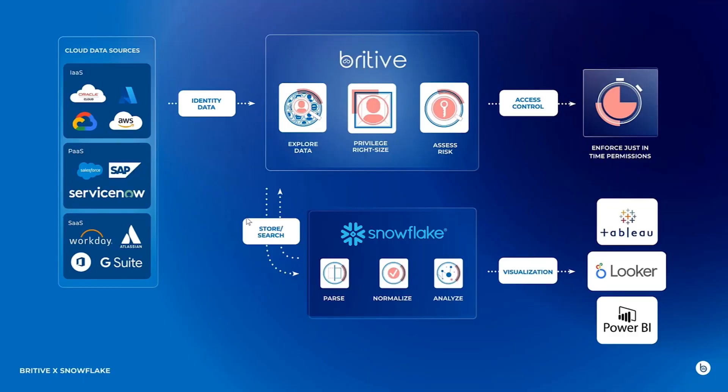I want to see a demo of this solution that you've built. Absolutely. Why we love Snowflake is that identity data historically has always been too expensive to send to a SIEM. Security teams were throwing away vital data that could help in reconstructing events or helping them identify problems. Britev's use of Snowflake is in creating an identity-centric data lake, where we're taking different cloud sources, standardizing and unifying that access in view, putting it into Snowflake, where we then analyze it for access control.